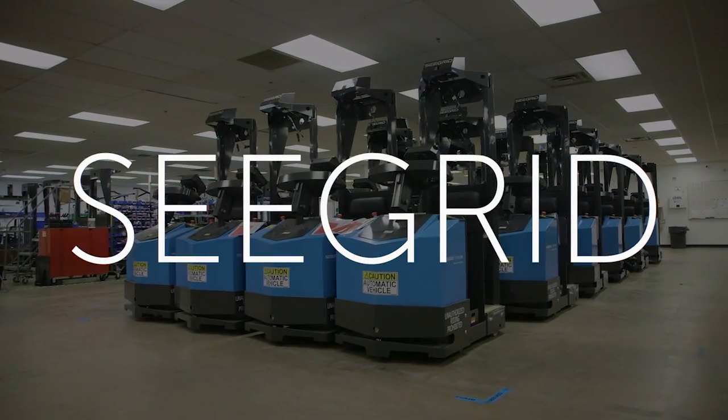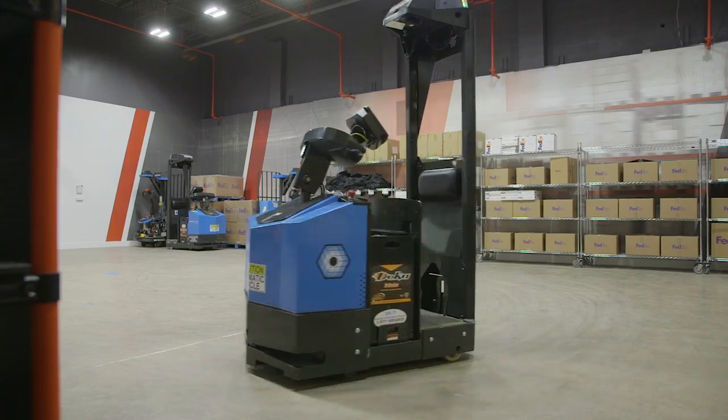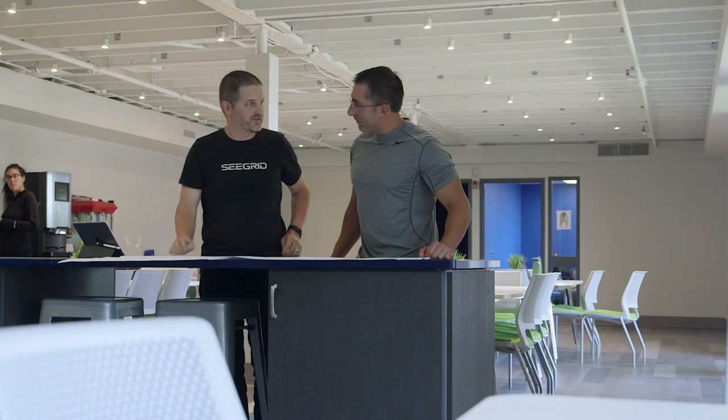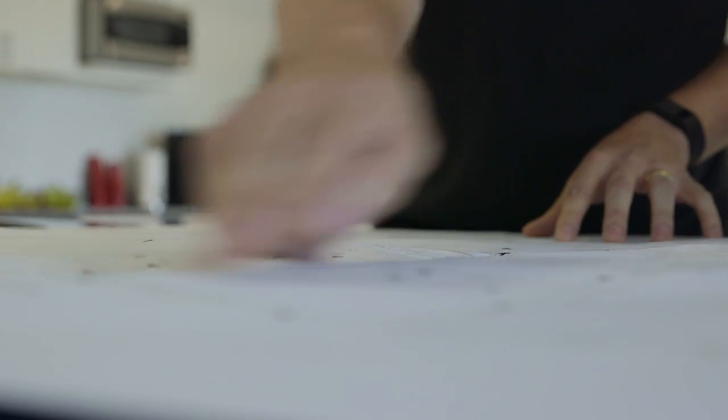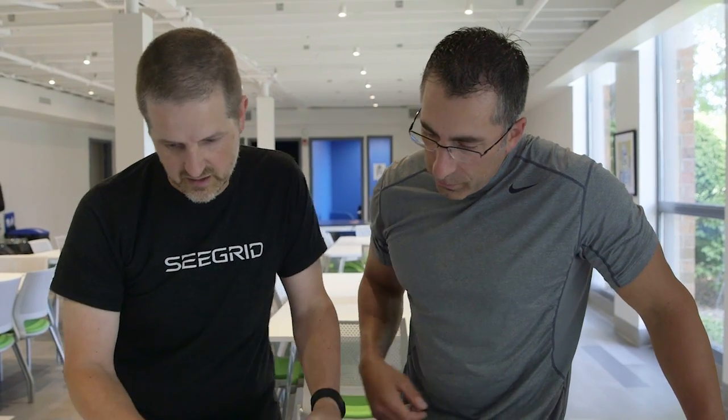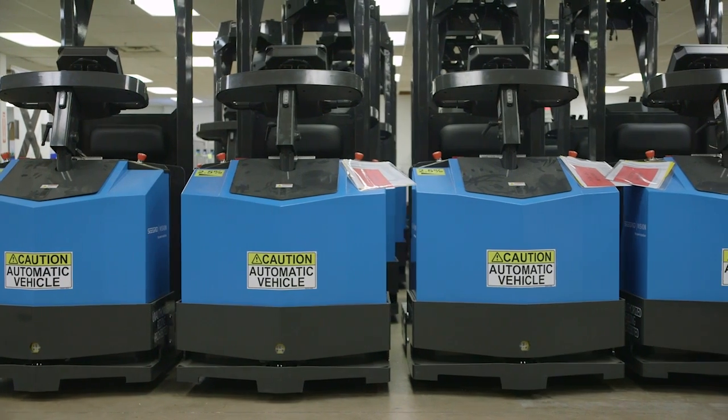Seagrid takes industrial vehicles and makes them into autonomous vehicles. The trucks that are moving goods in manufacturing facilities and warehouses — we take the drivers out of the equation and make them drive themselves. Our trucks are much safer moving materials around than human drivers are, and there's much greater predictability, which is very important for manufacturing customers.